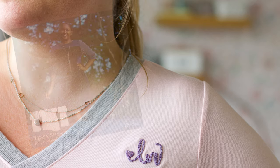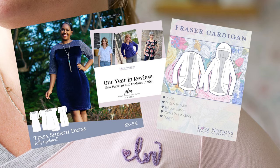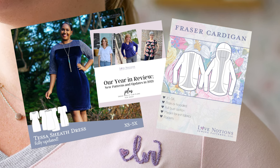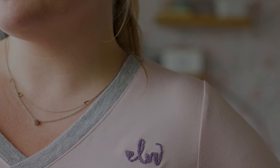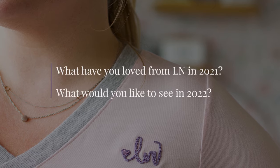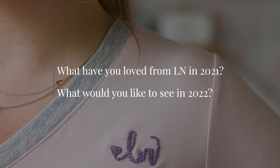So that's all about the Tessa Sheath Dress, what we created in 2021, and what we're looking forward to in 2022. All those plans are totally subject to change. Please consider dropping a line about what you'd like to see from us and what you've loved this past year — it would mean the world to us. Happy sewing!